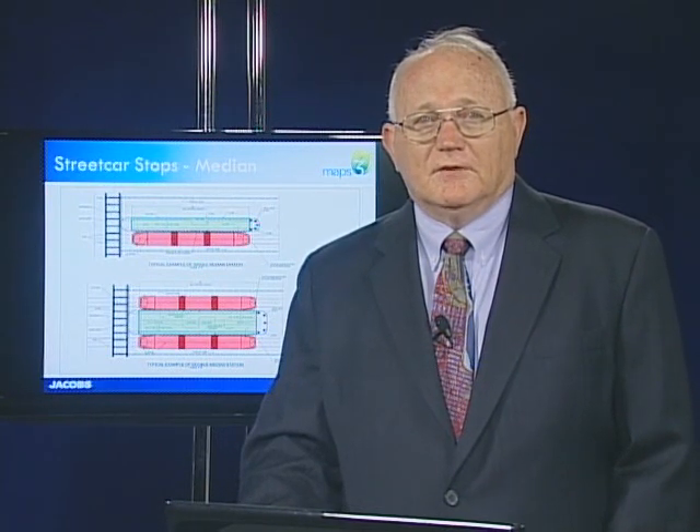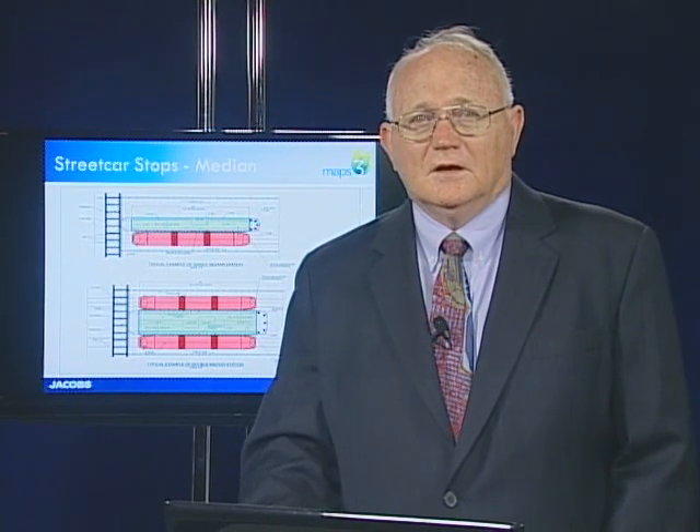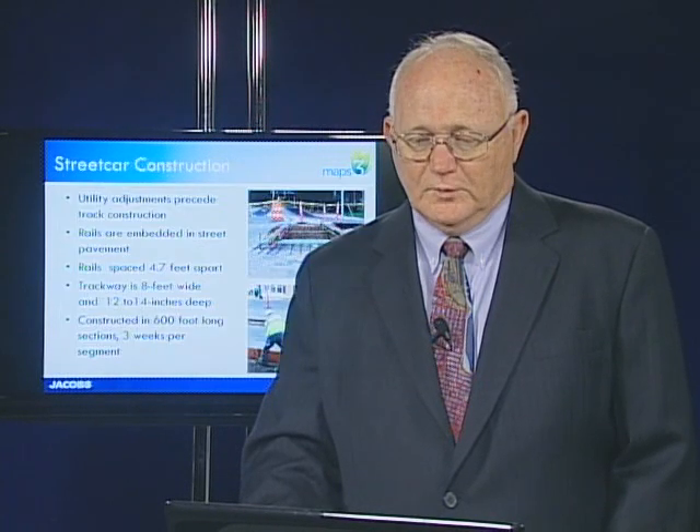The length of stations can vary depending on the vehicles utilized in the system, but most stations are eight feet wide and require approximately 60 feet in length for a curbside station. Curbside stations require about eight feet of width, and median stations require about 10 feet of width.